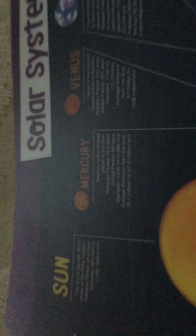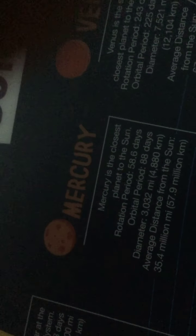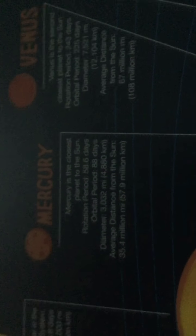Okay, let's go to the next one — Mercury. Mercury is the closest planet to the sun. Rotation period: 56 — wait, I can't read that, but here you go. I'll take a picture of it. Here we go, read it.